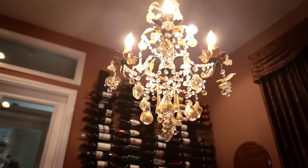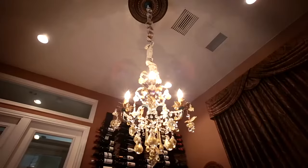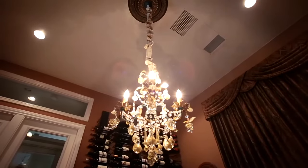One of the greatest benefits of it is the Whispercool ceiling mount system that cools my entire room independent of the rest of the house, and it keeps a constant temperature for my wine cellar and is pretty efficient and pretty quiet.